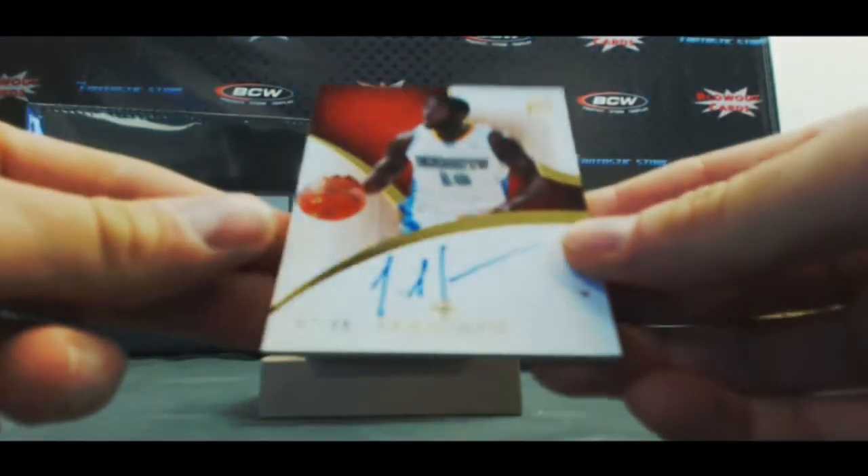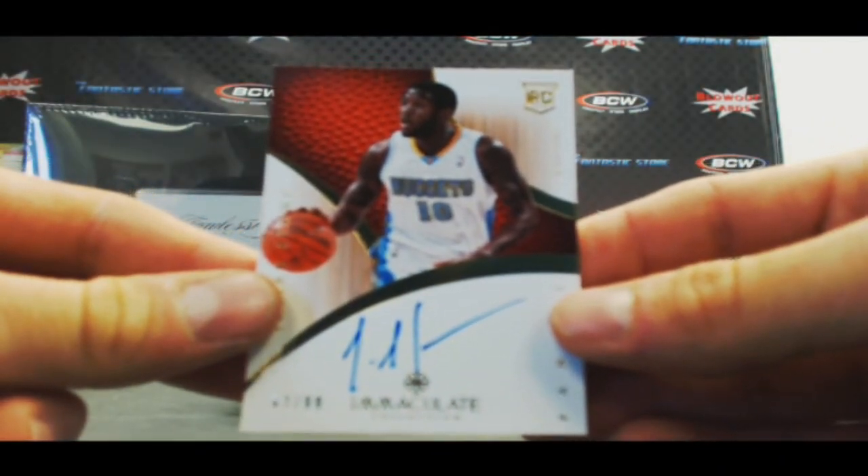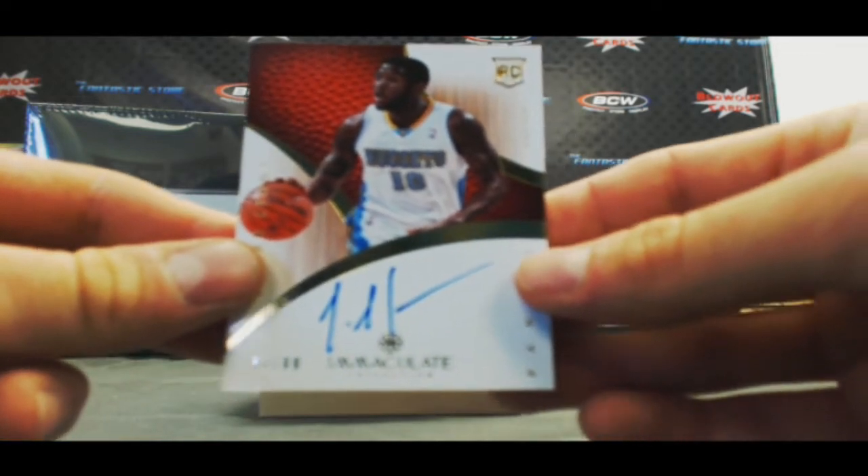Then we've got a Julian Stone rookie autograph, 62 of 99.